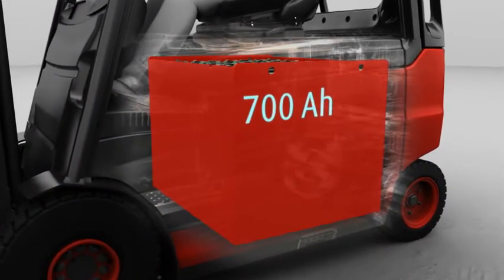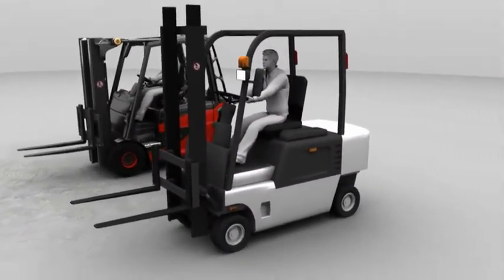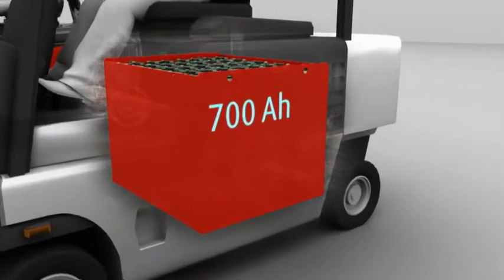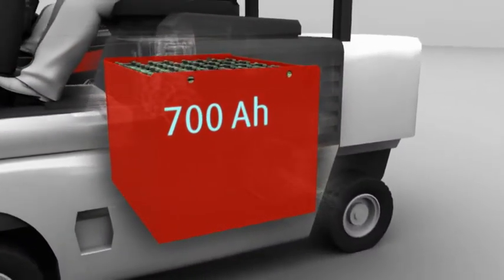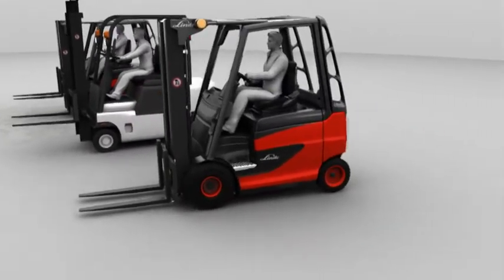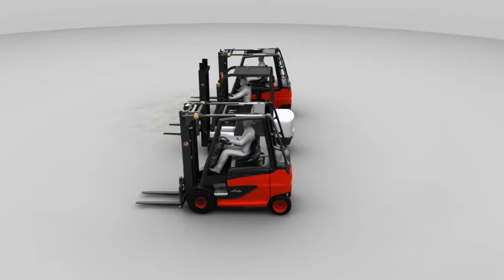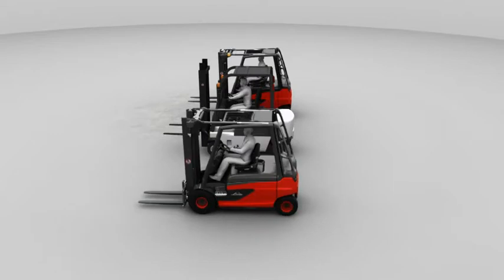The pool battery has proved a big hit on the market. When buying a new truck, many customers want to keep using this battery. Naturally, the new E20-E50 offers this option. As a leader in innovation, Linde offers the widest range of variants that allow best use of the pool battery and fully utilize all the benefits of the length ratios, even for unusual customer requirements.